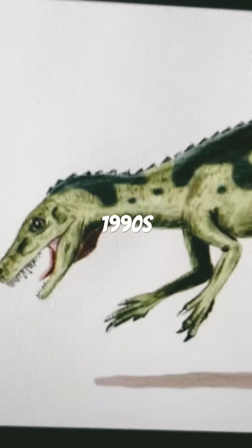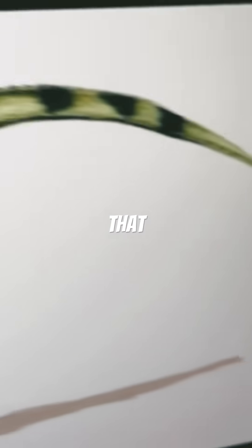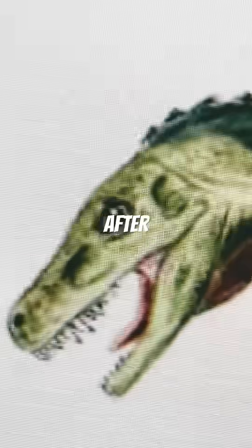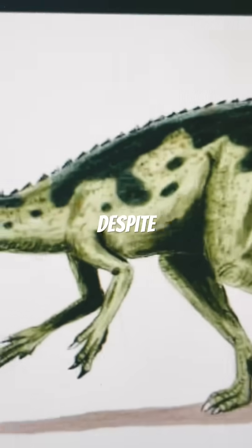Then we move on to the 1990s. Not too much has changed — the Herrerasaurus still resembles that of early dinosaurs. It's an early dinosaur after all. Though its skull got shorter, and its body got a bit bulkier, despite being shrink-wrapped, of course.